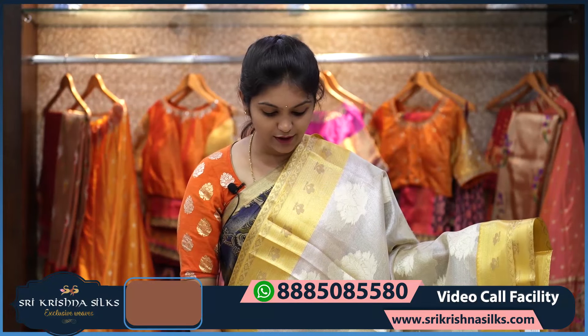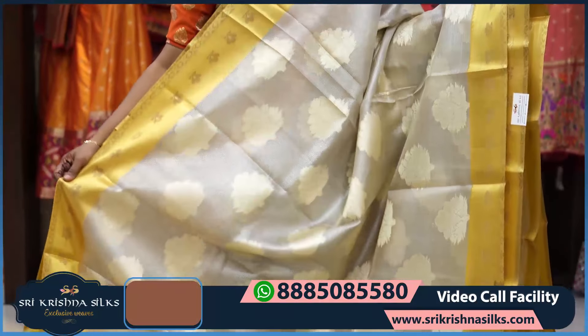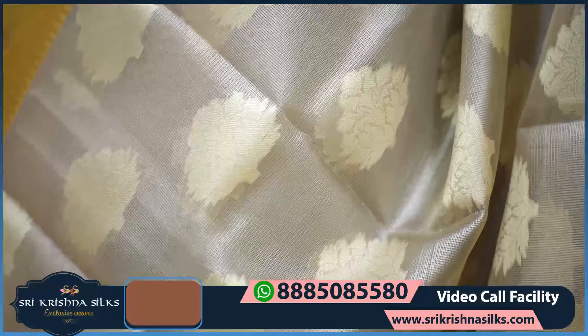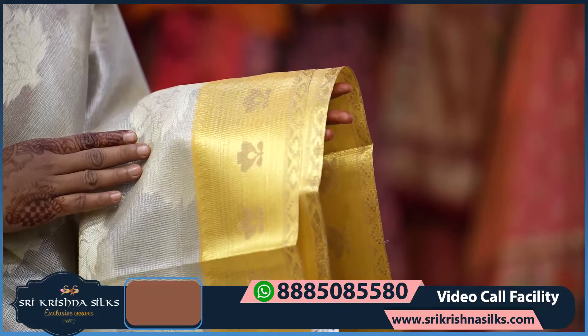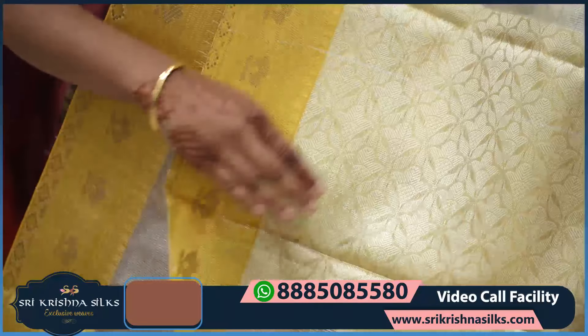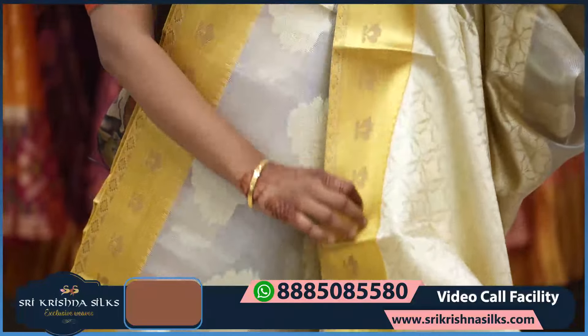Next is a lovely combination — a beautiful white and silver shade with a yellow combination. All over the saree you can see nice floral motifs in silk weaving. The border is in contrast yellow with cross lines design and a yellow silk floral pattern. The pallu is in a nice contrast yellow shade with floral pattern.